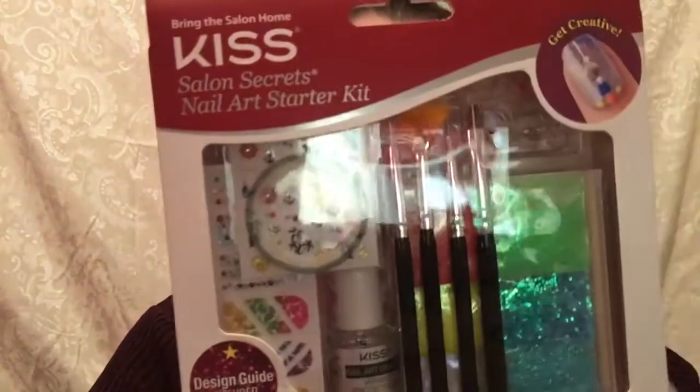With that being said, let's get into the prizes. The first prize is from Kiss — it is the Salon Secrets Nail Art Starter Kit. It has a flat brush, a multi-art brush, a fan brush, dotting tool, foil tape, a bunch of glitter stickers, some jewels, and different things you can put on your nail art, and then there's a sealer for on top. I thought that was really neat.